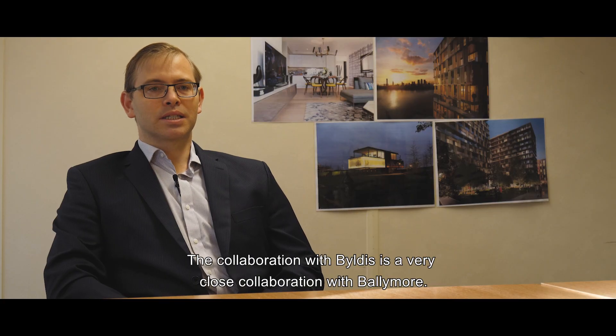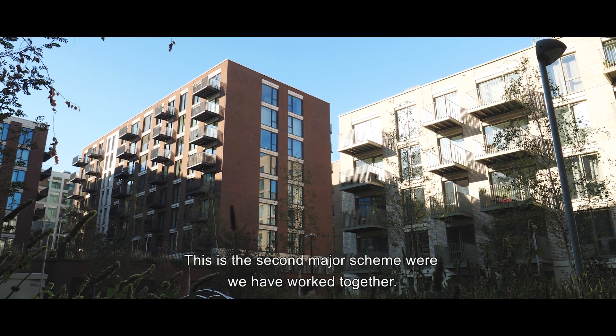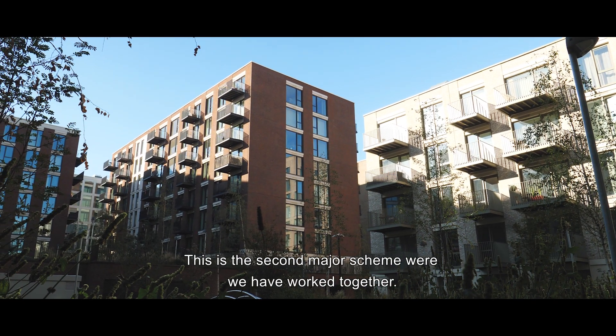The collaboration with Byldis is a very close collaboration with Ballymore. Ballymore have been working with Byldis for a number of years, and this is the second major scheme where we have worked together.